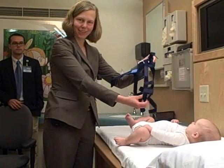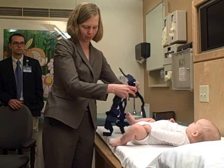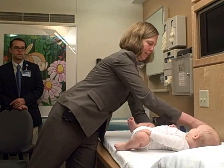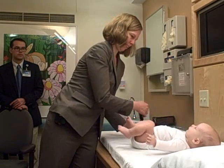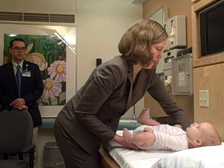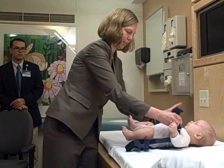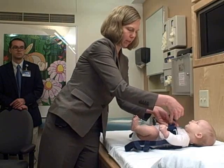So this is the Pavlik harness. It's basically a pair of suspenders with attachments that go down to the feet, holding the feet and legs in a nice frog leg position. I usually undo all the Velcro, then pick up the baby and center them on the harness. This is the chest strap, and we usually put that on right at or just below the nipple line.